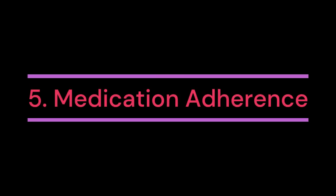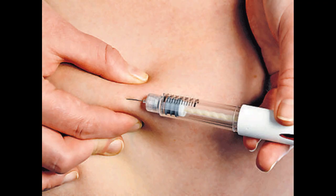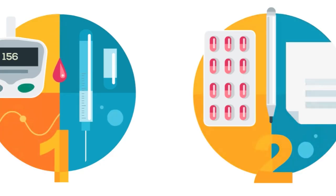5. Medication adherence. Adhering to prescribed medications and insulin regimens is vital for managing blood glucose levels effectively. Following medication instructions, including dosage, timing, and administration techniques, is essential for maintaining optimal blood glucose control.